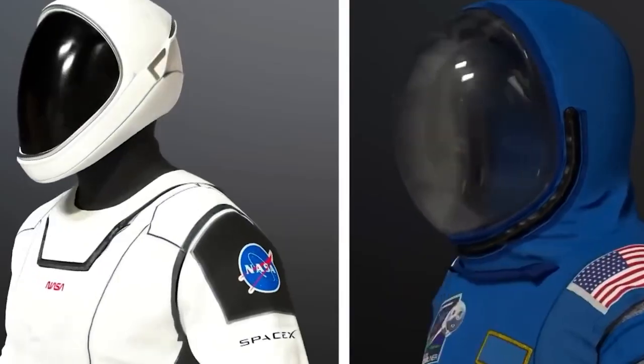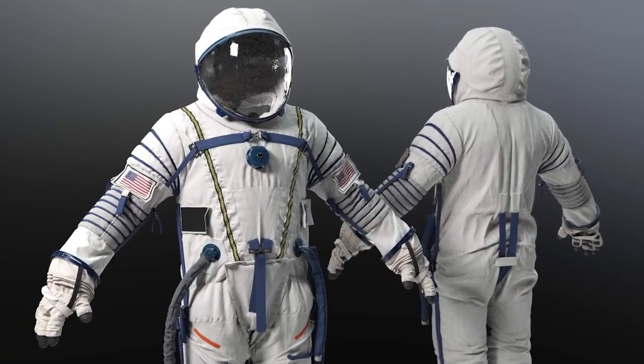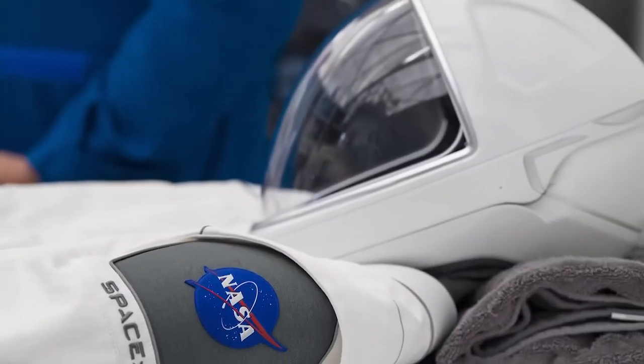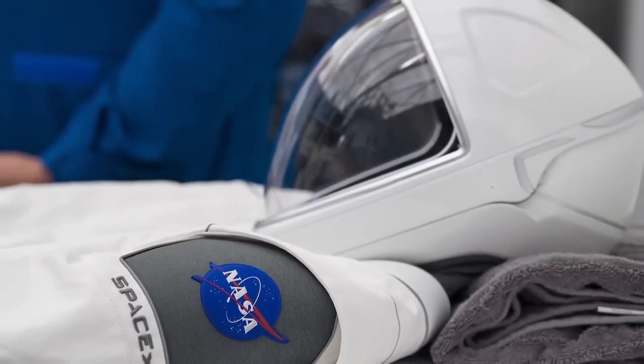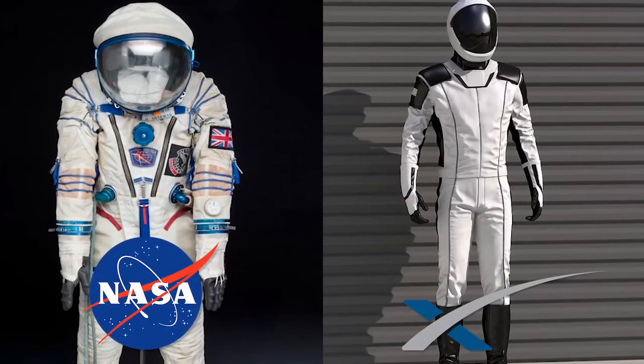NASA is determined to abandon the pumpkin suit and create its own cutting-edge space suit after being embarrassed by SpaceX. However, the creation of these space suits would be left to the private sector. So what do you think about SpaceX's space suit? Let us know in the comment section below.